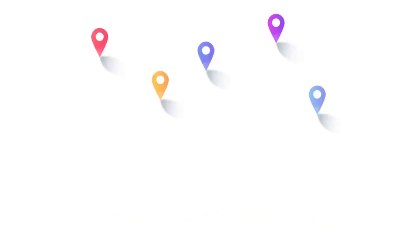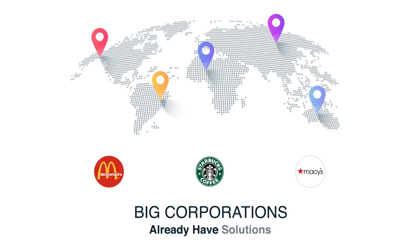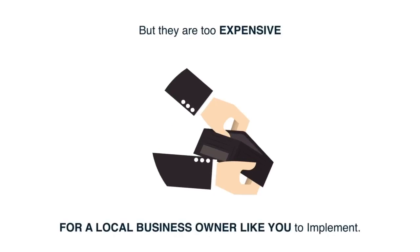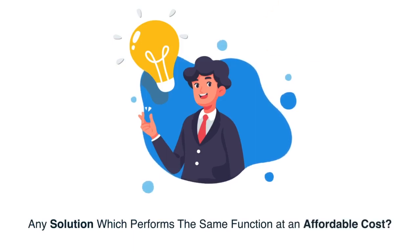We all know all the big corporations around the world, like McDonald's, Starbucks, Macy's, already have these solutions, but they're too expensive for a local business owner like you to implement. So, is there any solution which performs the same function at an affordable cost? A huge yes!